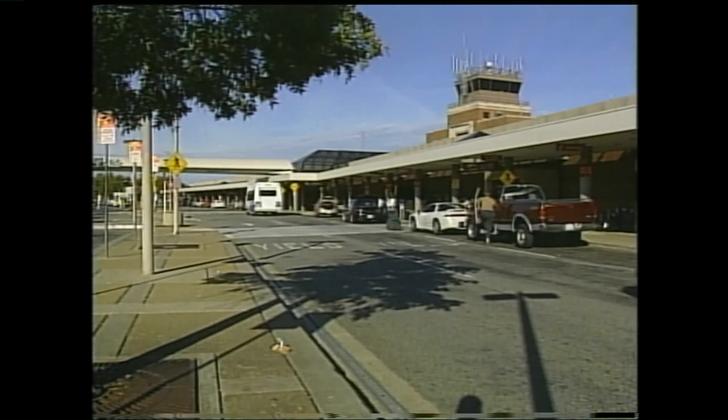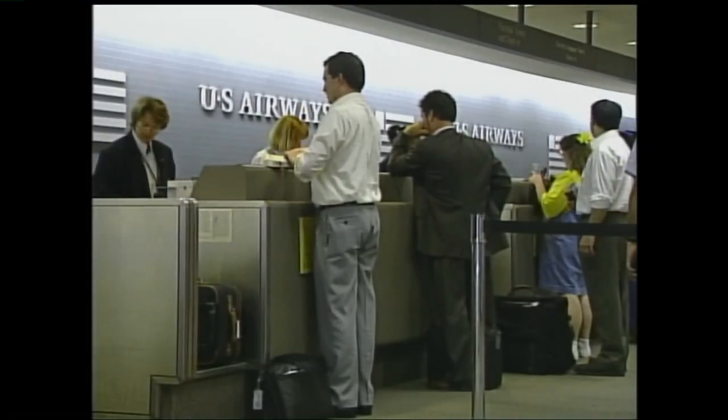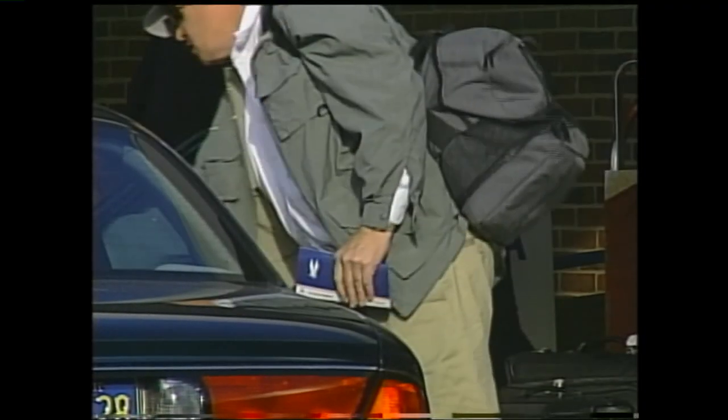Expansion at the Richmond International Airport is beginning to take off. RIC is making room for the thousands of people that use the airport daily. After seven terminals are added and everything is pieced together, this is what a bigger and better RIC will look like.